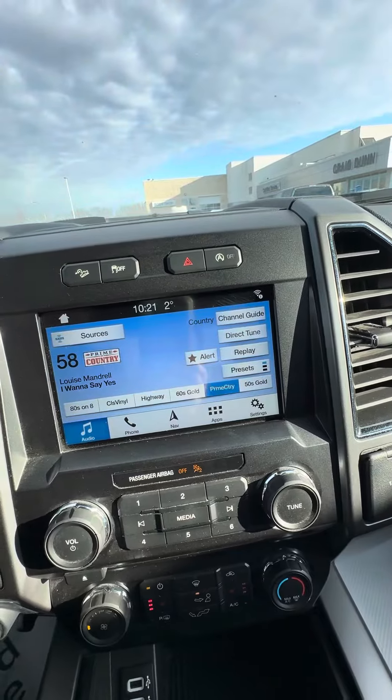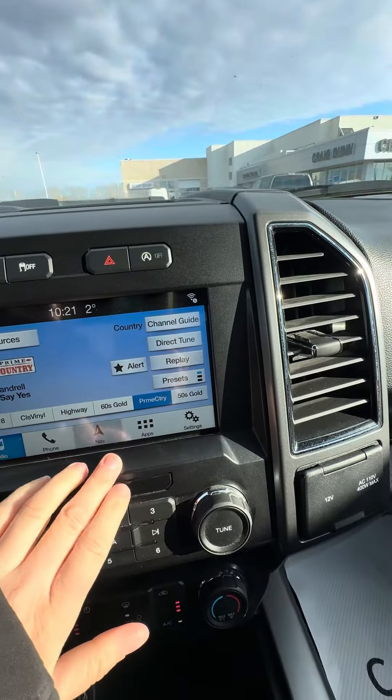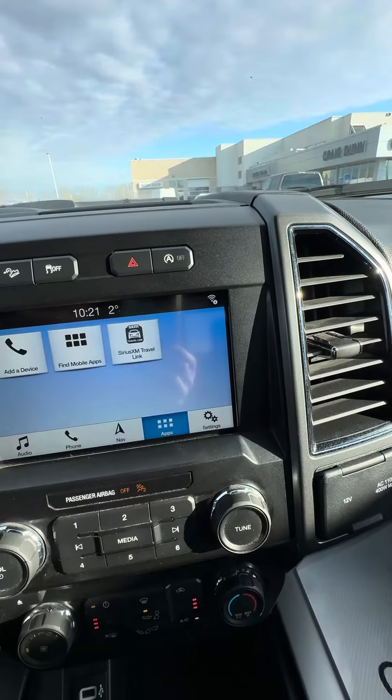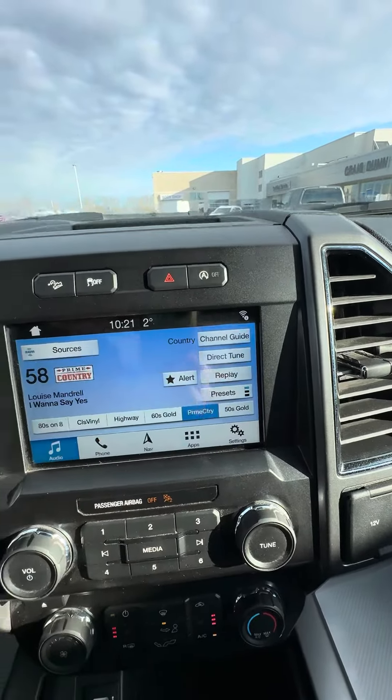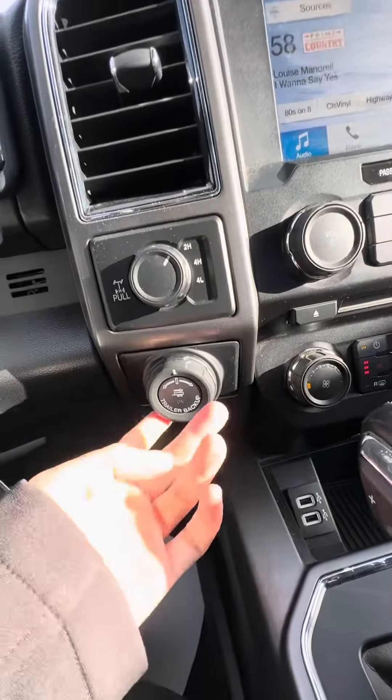Going into the infotainment center, you do have SiriusXM capability, navigation of course, and then there are some different apps that you can get with the Bluetooth, and then of course a trailer brake controller.